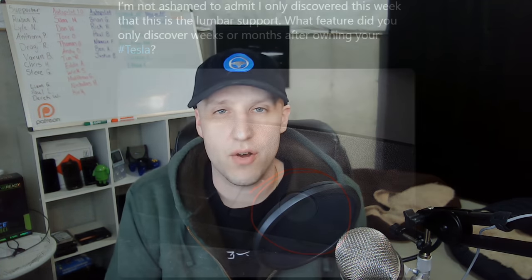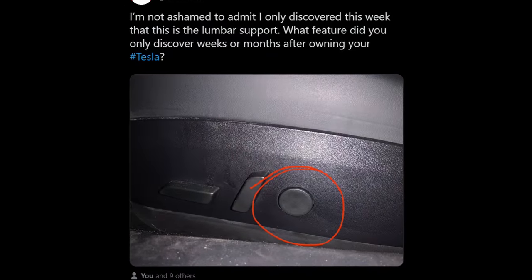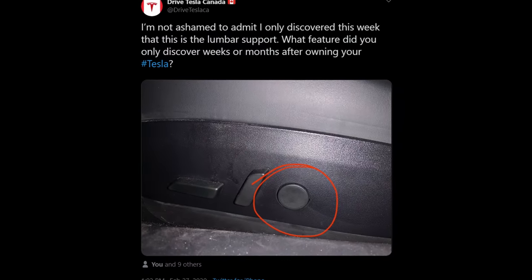A few weeks ago I was tagged in a pretty interesting thread from a Tesla owner who had just discovered a feature on his car that you would think most people would know about. But the replies had me surprised about all these different features that actual Tesla owners didn't even know they had on their cars. So I wanted to go through some of the most interesting things that Tesla owners didn't even know their cars could do, and whether you do or do not own a Tesla, this will help you appreciate just how awesome these cars are.